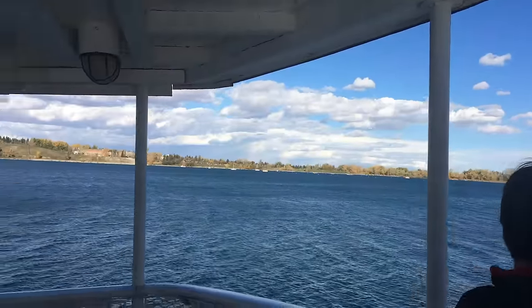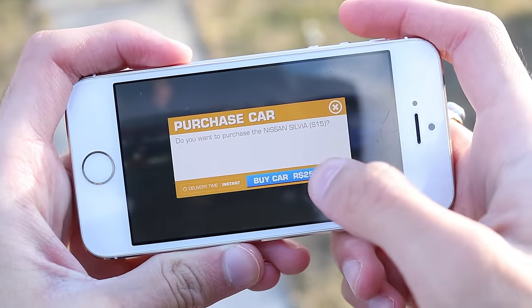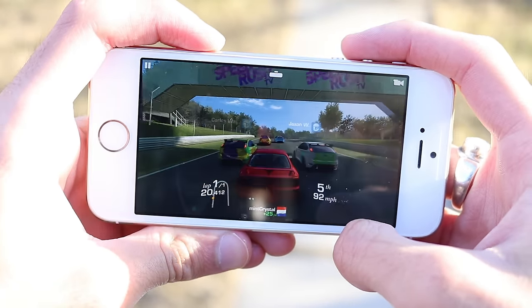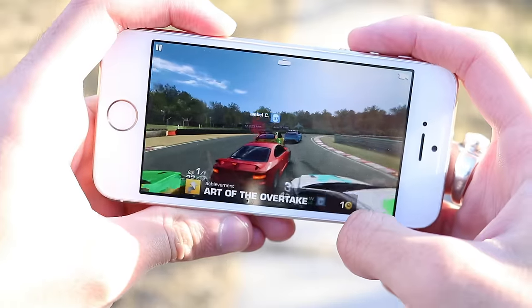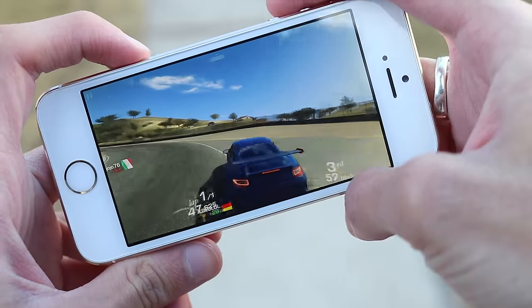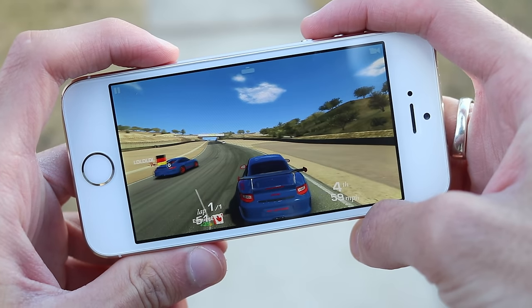Let's talk about performance once again from a different perspective. Playing games like Real Racing 3 works surprisingly well — overall I'm getting good frame rates and the game runs pretty smooth. You can play high-graphic games on a $100 smartphone perfectly fine.